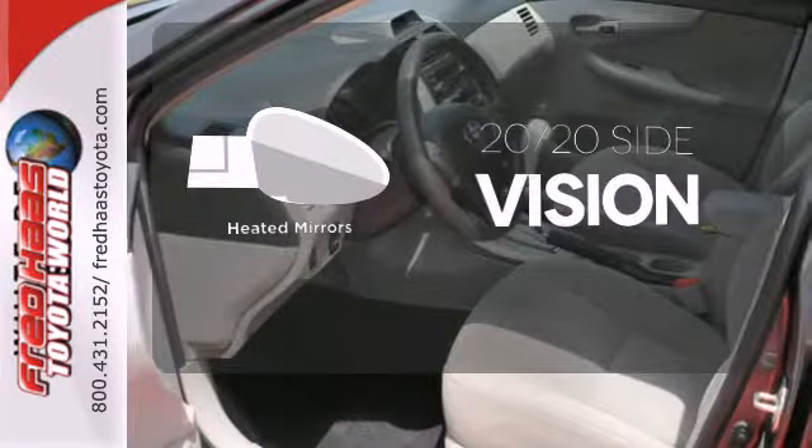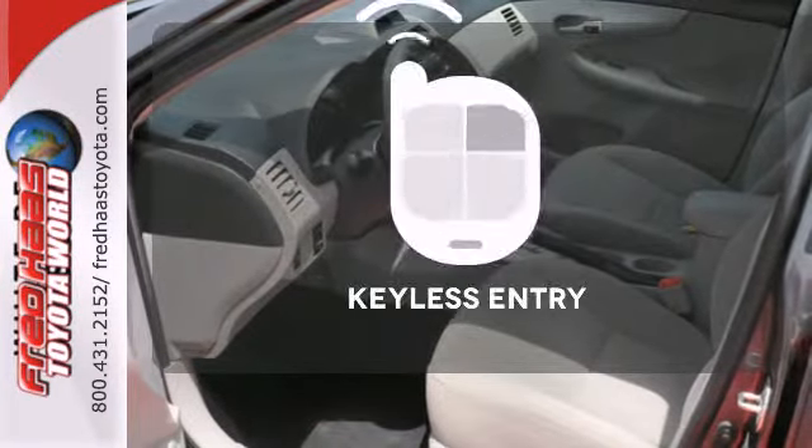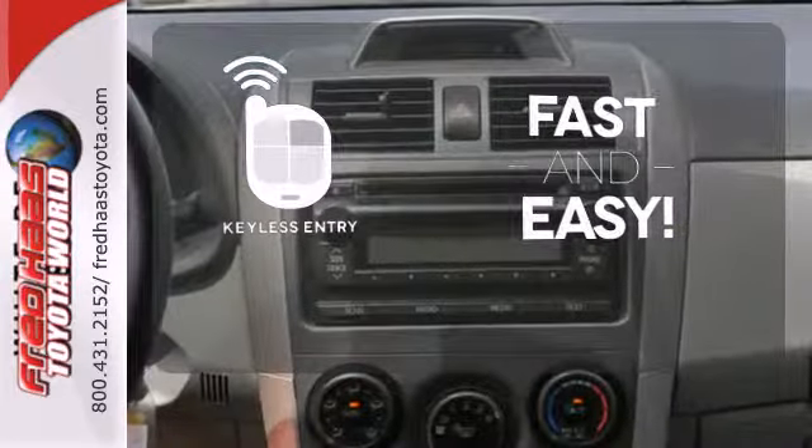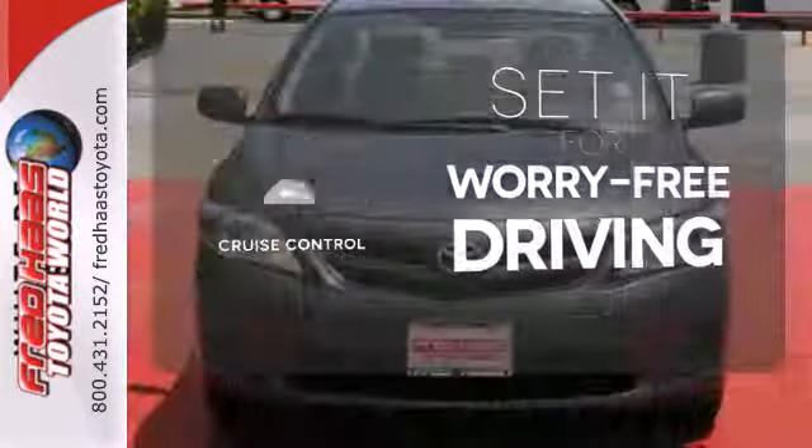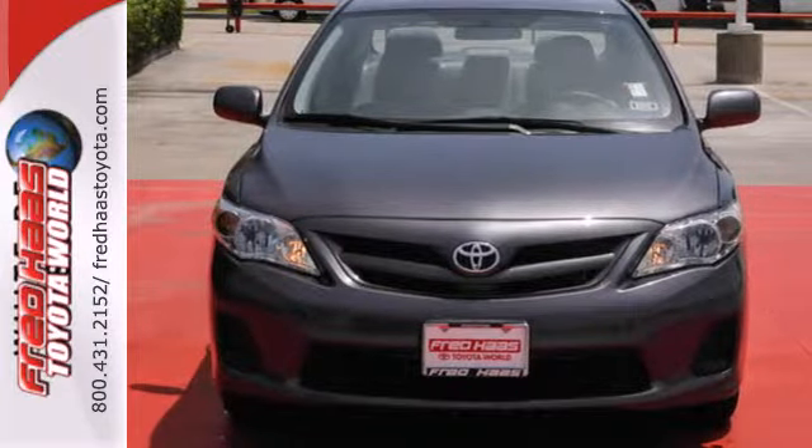The heated mirrors let you see behind you without all the work. Getting into your car is fast and easy with the keyless entry. Cruise control sets the standard for worry-free driving. Get in and on the road today.